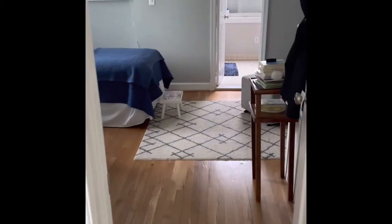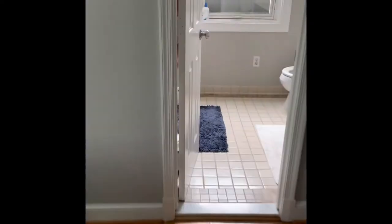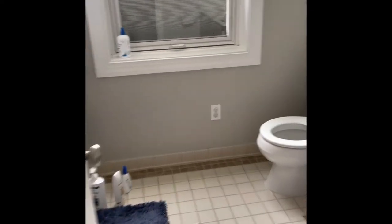One thing we did up here — this was a nursery and now he's a big five-year-old. We did change out his shower and now we have a bathtub. I 100% recommend that if you have kids — you need a bathtub.